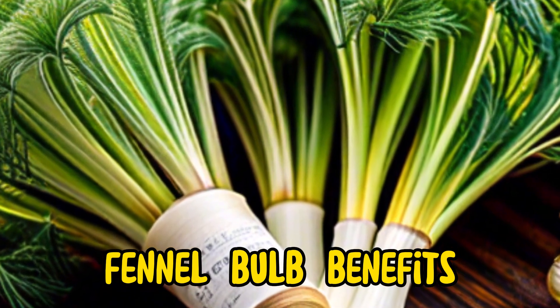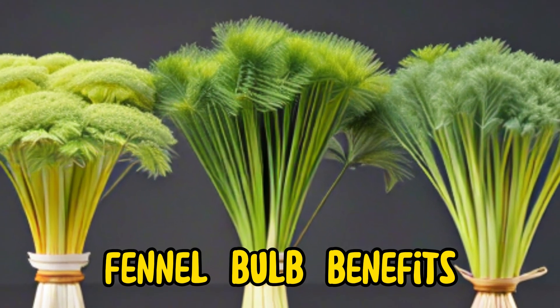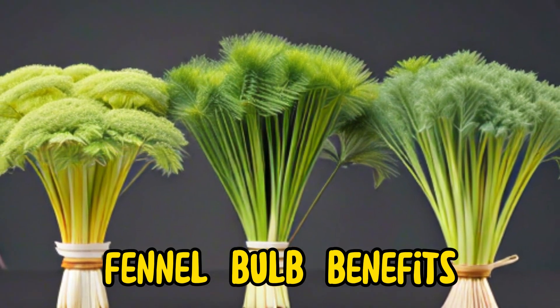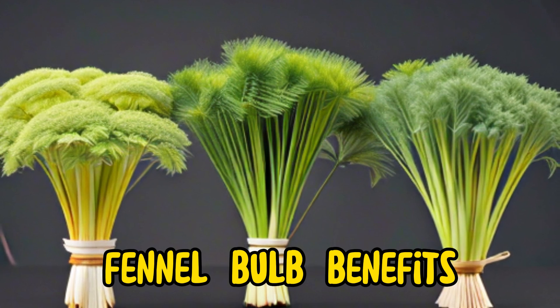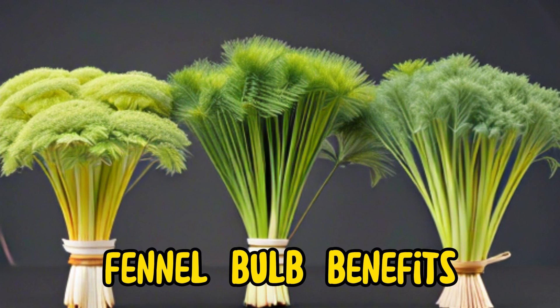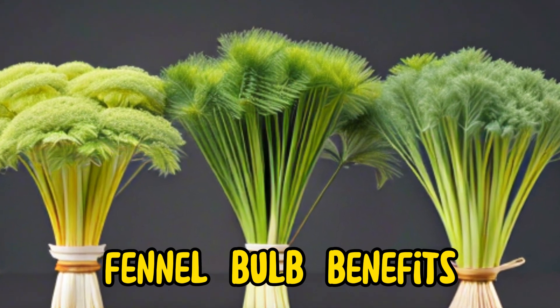Furthermore, fennel bulb is low in calories and fat-free, making it a nutritious option for those looking to maintain a healthy weight or reduce their calorie intake. Whether enjoyed raw in salads, roasted with other vegetables, or incorporated into soups, stews, and stir fries, fennel bulb offers a delicious and nutritious way to enhance any meal while reaping its numerous health benefits.